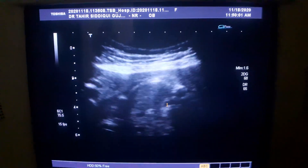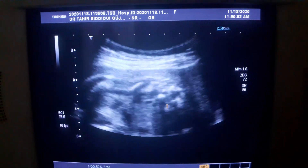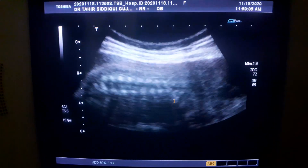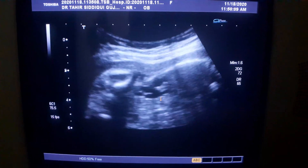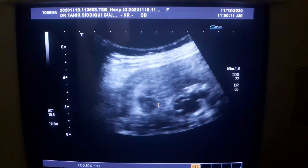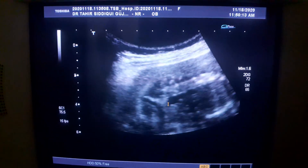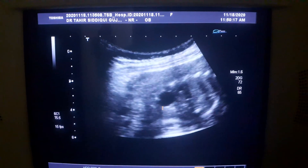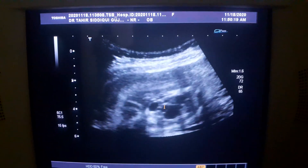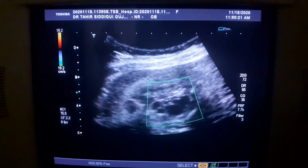The rest of the ultrasound is normal — I have gone through it. But the main problem lies in the kidneys. Now this is the left kidney, almost of the same size as the right kidney we just saw.